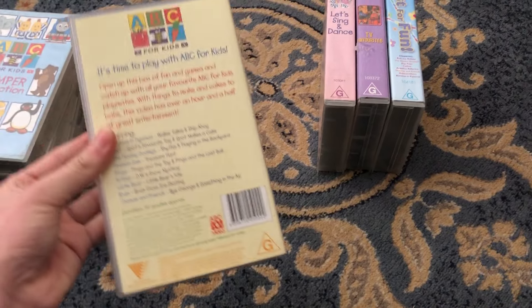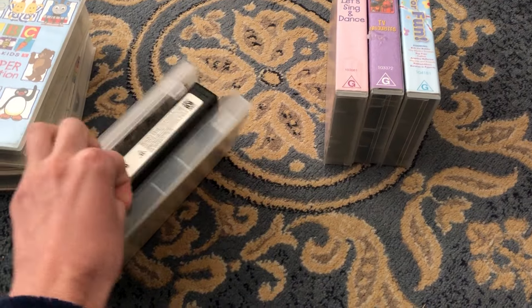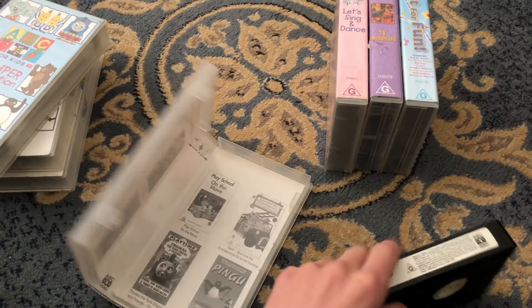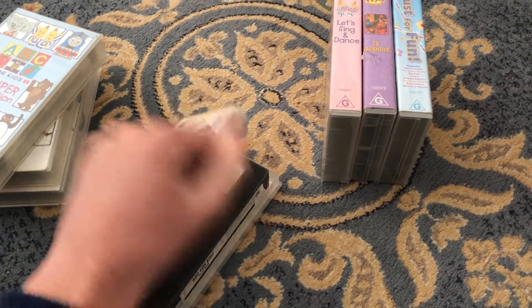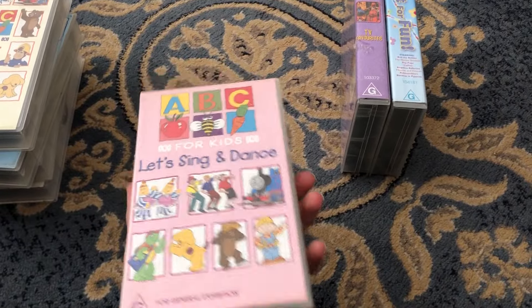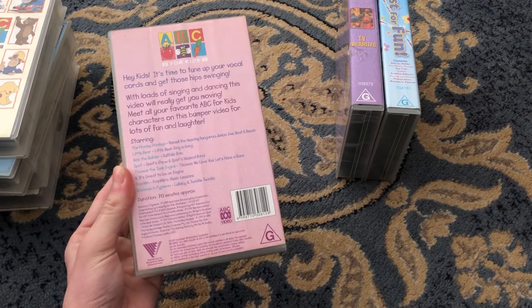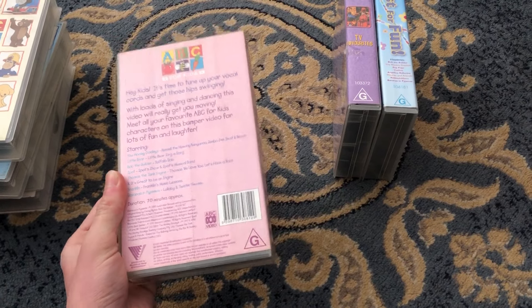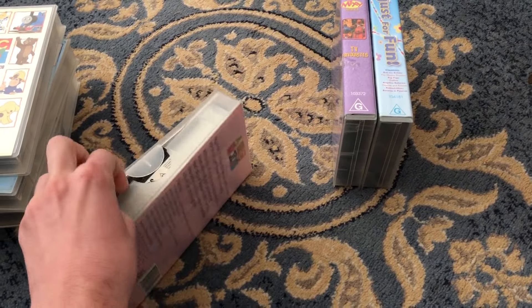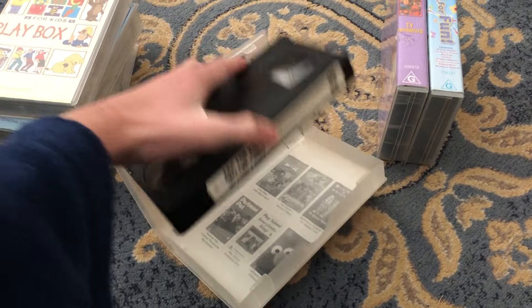Here's the tape. Inside cover shows are very BC4Kids as well to buy.